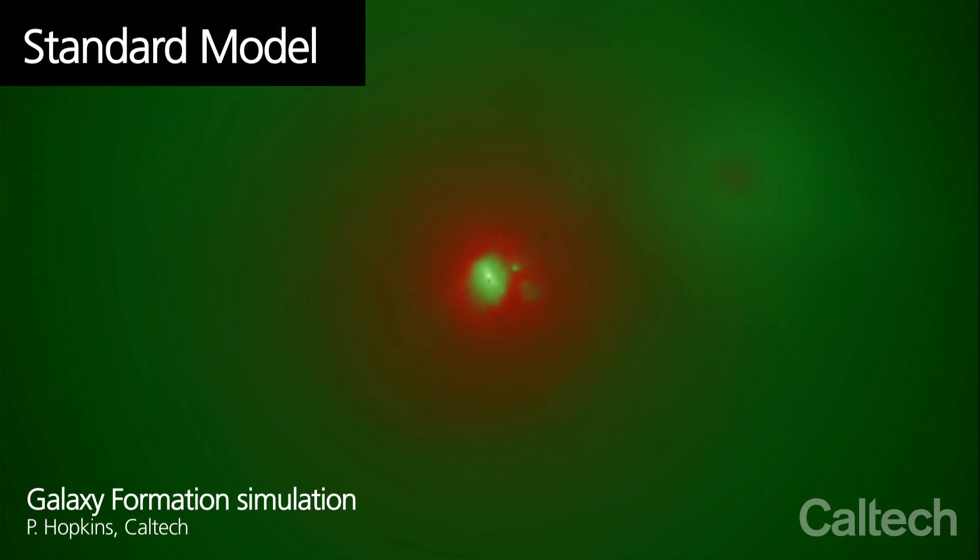In the standard model of galaxy formation, the gas that is going to go into a galaxy ultimately comes from the intergalactic medium, but goes through a sort of holding stage where it's in this diffuse halo around the galaxy, and then falls from that halo onto the galaxy.